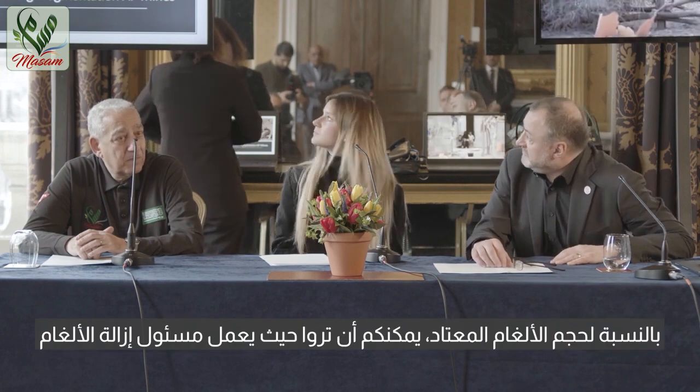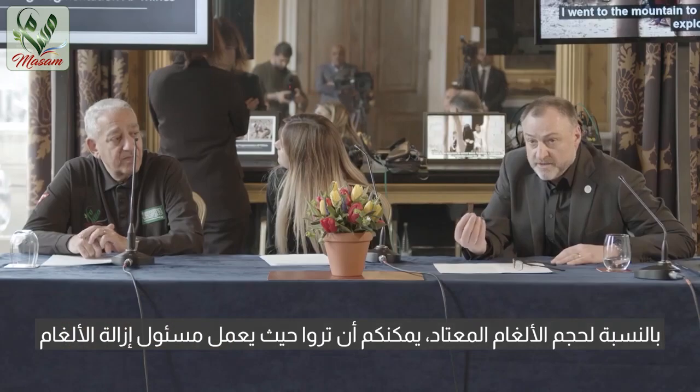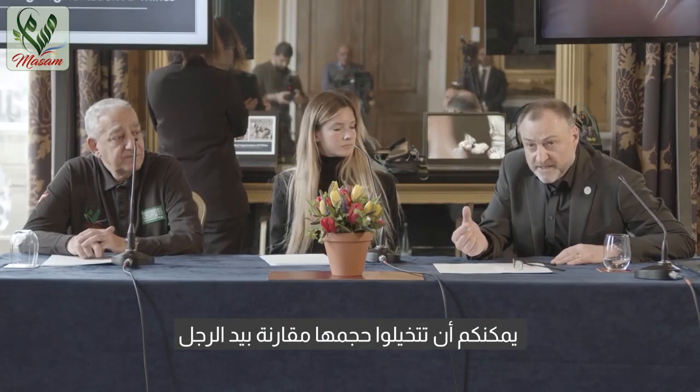We now find these routinely and regularly in Yemen. And if you look at where the demining teams are moving, you get a sense of the scale of the mines compared to a person's hand — that's a normal size.